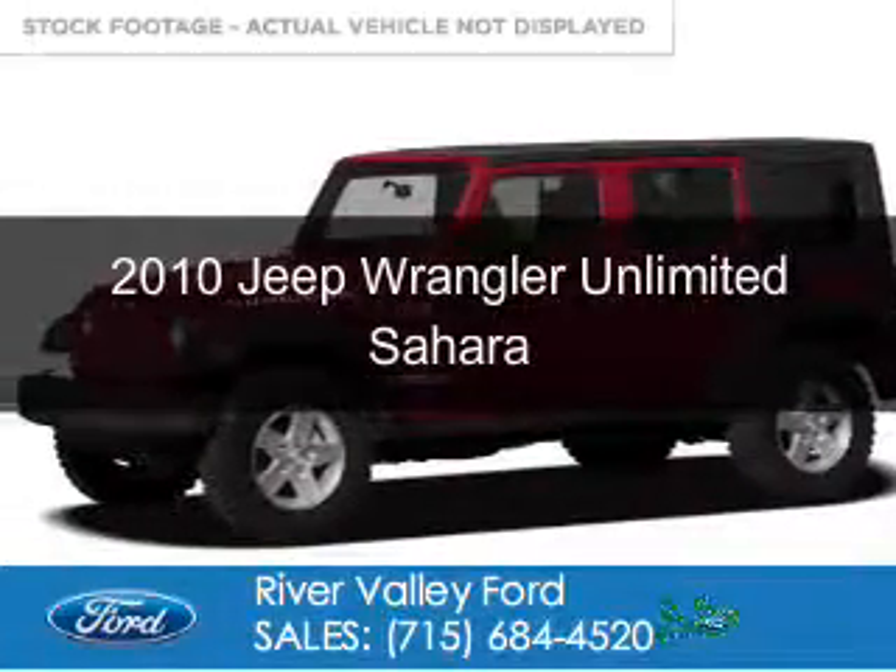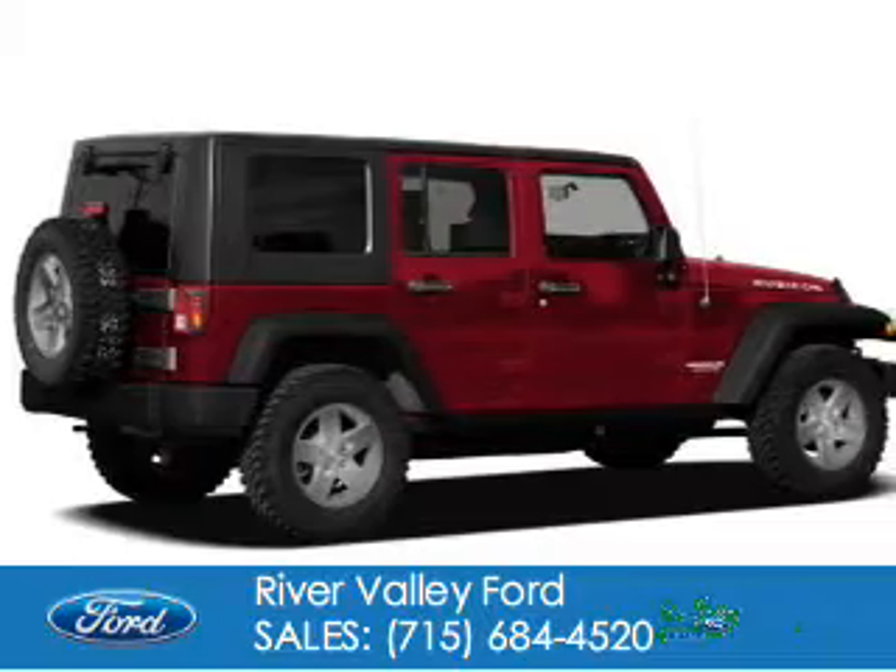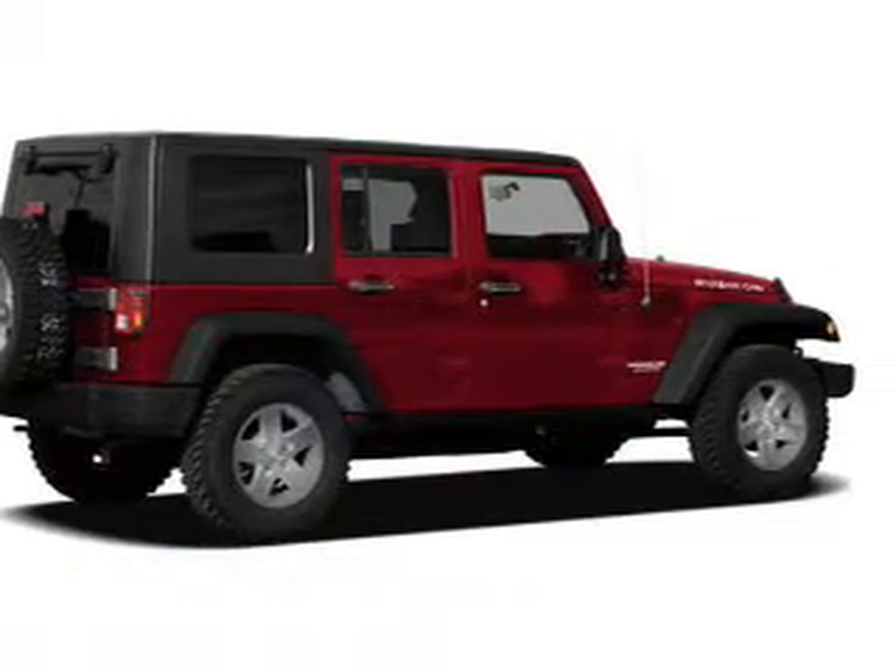This is a used 2010 Jeep Wrangler Unlimited, powered by 4-wheel drive, a 3.8-liter, 6-cylinder engine.